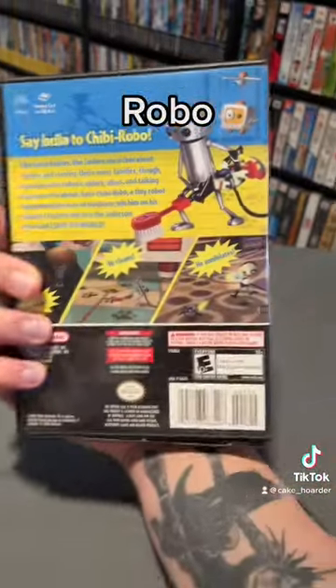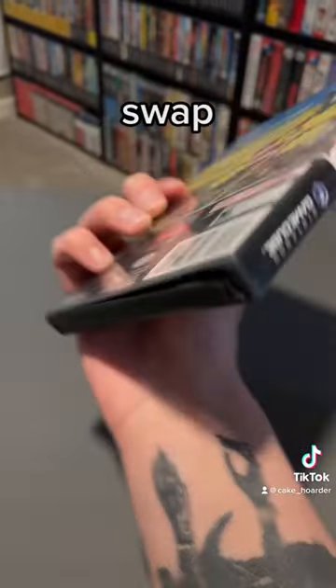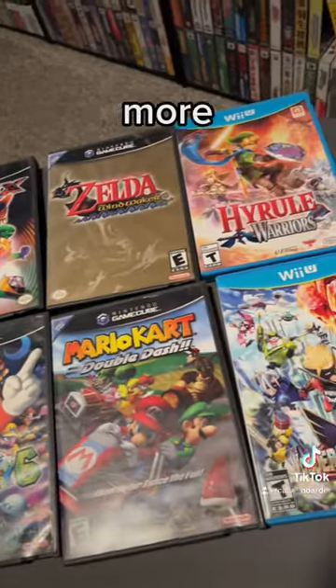And Chibi-Robo — it does have a little crack at the bottom, but nothing that a case swap can't fix. I paid $120 for this lot. Was that a good deal or not? Follow for more game collecting content.